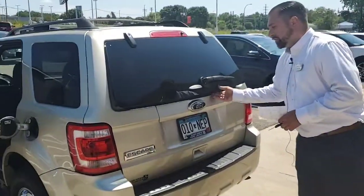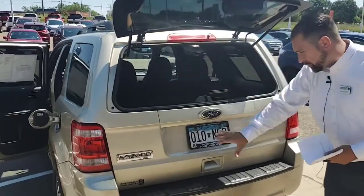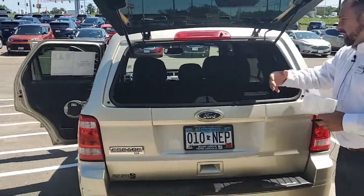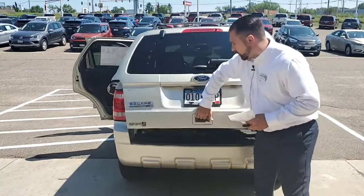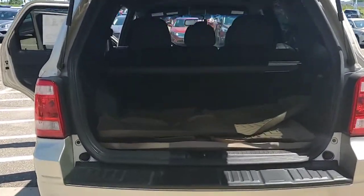It does have the privacy glass right on the back. So if you didn't want to open up the full tailgate, you can simply just open up the privacy glass, putting any kind of groceries in right through there. And of course you can open it from down there, giving you access to your huge trunk space.